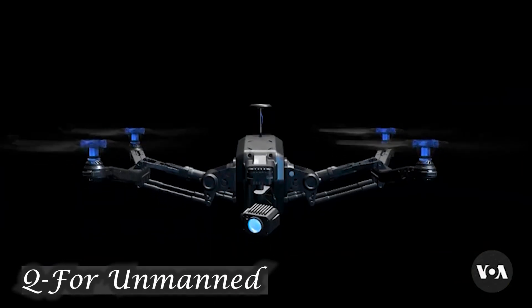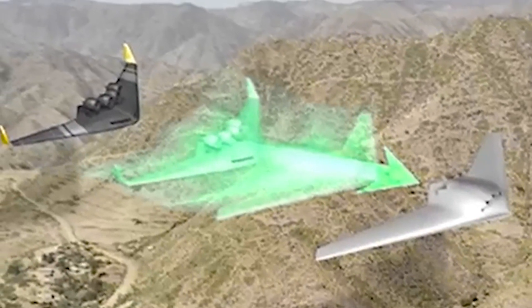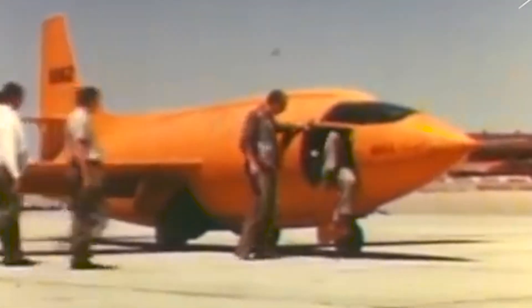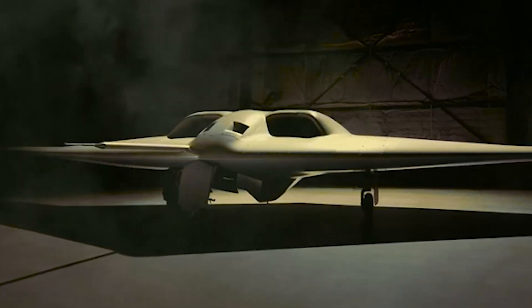Q for unmanned. It would be the 73rd official X-plane developed by the Department of Defense, a long line of famed aircraft that started in 1946 with the Bell X-1 supersonic jet plane. The plane's designation gives away its purpose: an unmanned spy plane.